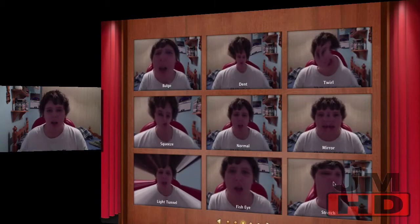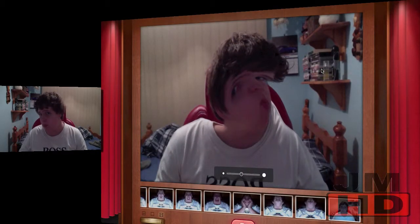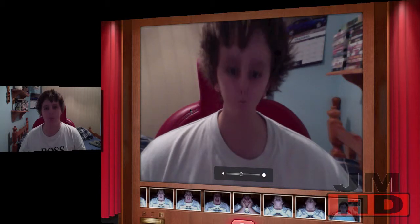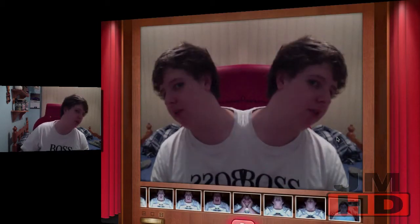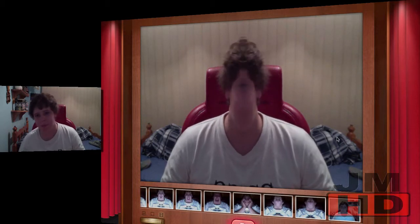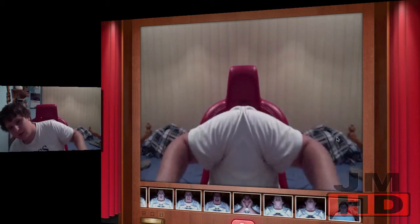Bulge — this one's kind of boring, but it gets better when you've got Dent and such. Then Twirl. What else you've got — Squeeze. And Mirror — I think everyone knows what this is. That's so weird.